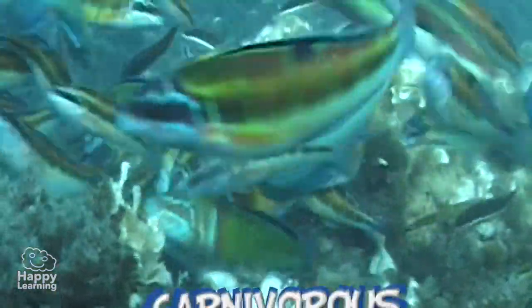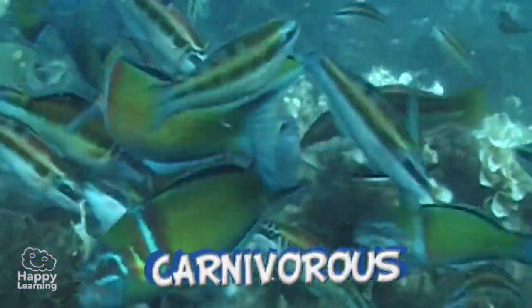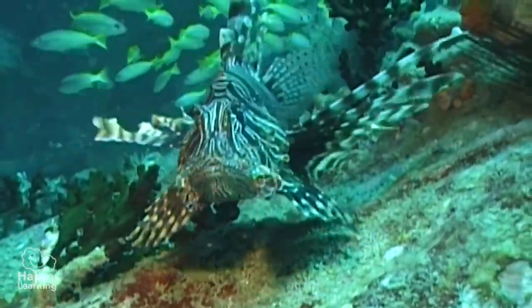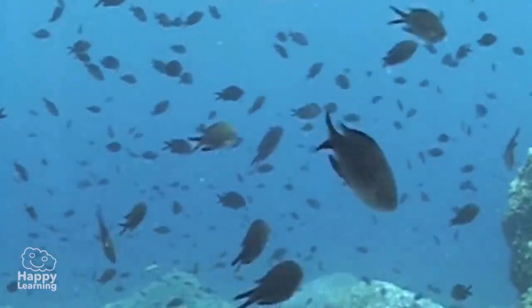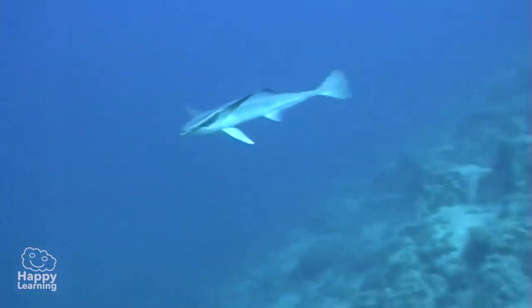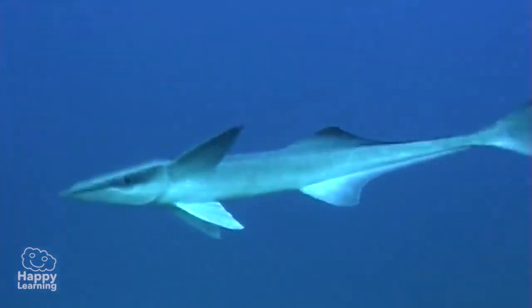Almost all fish are carnivores, eating other fish smaller than themselves, and therefore they each have different ways of defending themselves. The most common action when feeling threatened is to escape as fast as possible — to swim away rapidly.